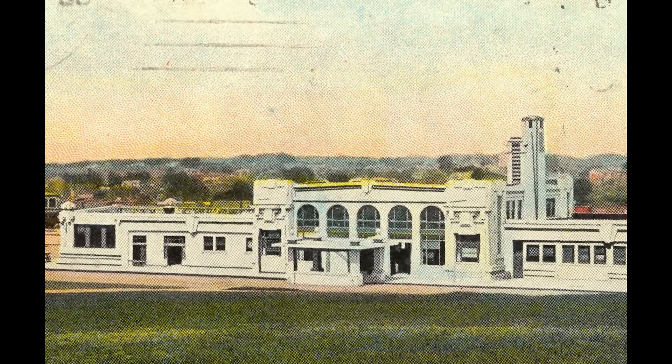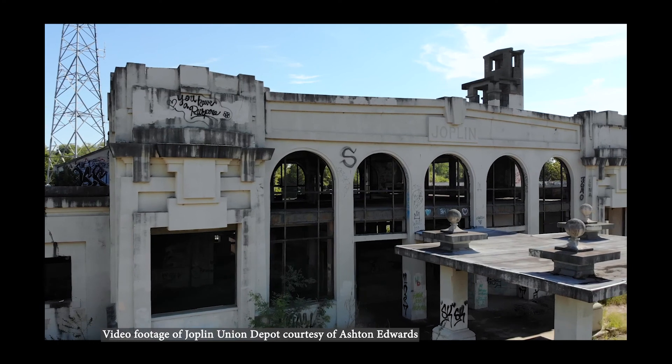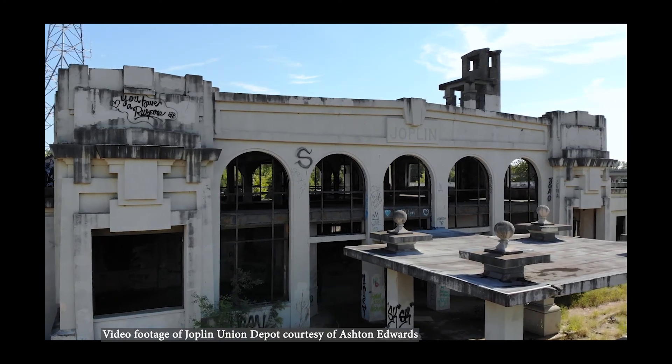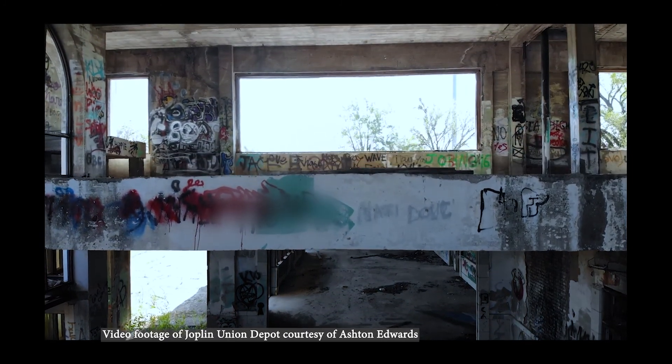On June 30, 1911, Joplin Union Depot opened to the public. This reinforced concrete structure was designed by Kansas City architect Louis Curtis and helped define Curtis' reputation as a pioneer in fireproof construction.